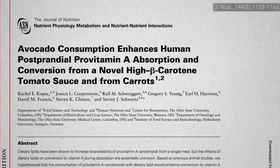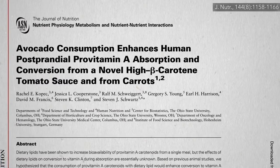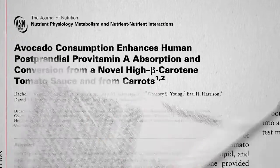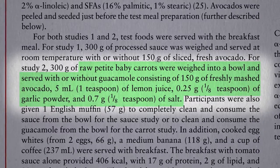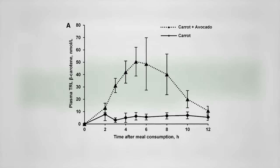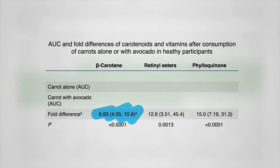Interestingly, avocado consumption may not just enhance absorption of carotenoids, but also enhance their subsequent conversion inside the body into vitamin A. People were given baby carrots with and without guacamole. And same thing we saw before — way more beta-carotene in the bloodstream in the hours following the meal with guacamole added, compared to the same amount of carrots alone. In fact, over six times more.